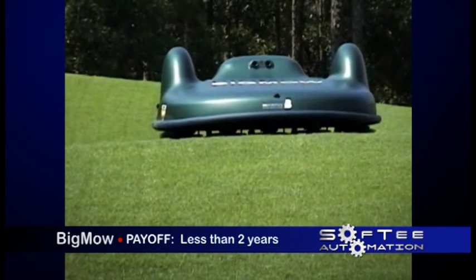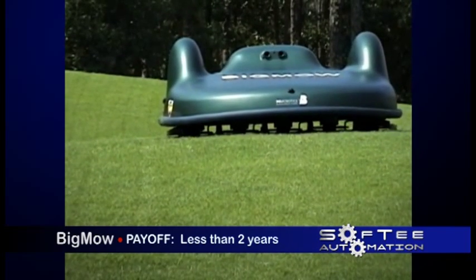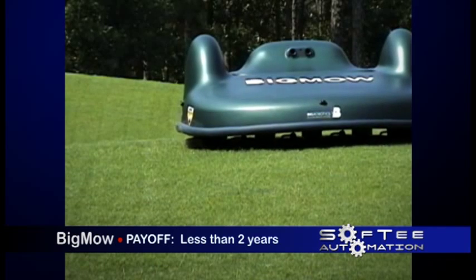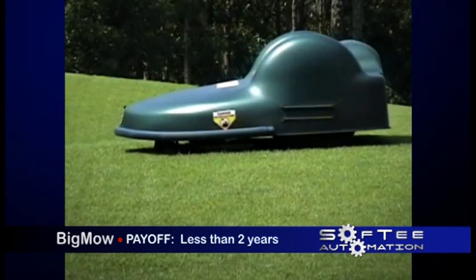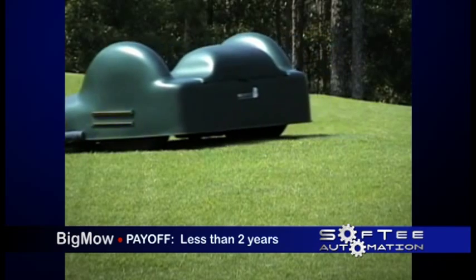By keeping the grass short, the amount of water needed to feed the grass is also reduced. And because Big Mow weighs just about 100 pounds, Big Mow does not compact the soil like tractors do. This elimination of compaction will in turn reduce, or in some cases eliminate, aerating. All of these costs add up to help pay for Big Mow in just about two years.